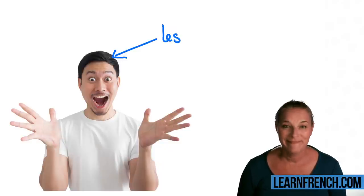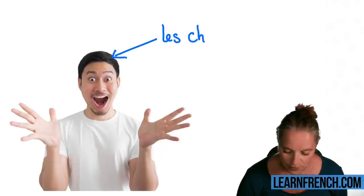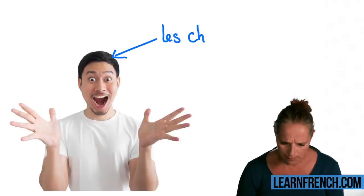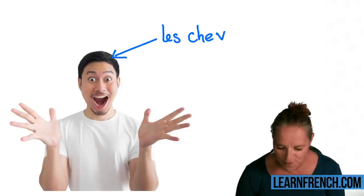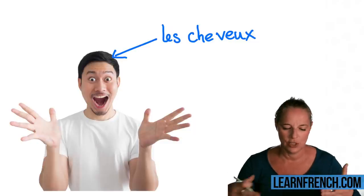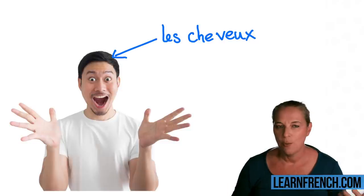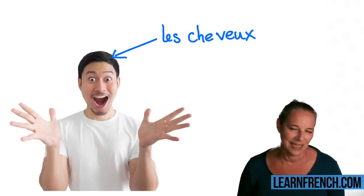Do you want some help? It's not with the 'ch.' More help? 'Che-ve.' Très bien! Les cheveux! Remember: 'J'ai les cheveux noirs,' 'j'ai les cheveux blonds,' 'j'ai les cheveux marrons,' etc.